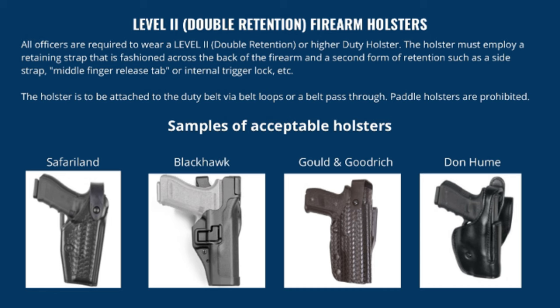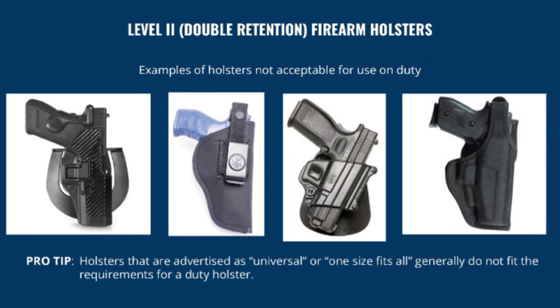Acceptable holsters include level two double retention or higher options from brands such as Safariland, Blackhawk, and other reputable manufacturers. Examples of unacceptable holsters include paddle holsters and cheap options purchased from discount sources — the retention in these holsters is not reliable enough to secure a fully loaded firearm on your person. Pro tip: holsters advertised as 'universal' or 'one size fits all' generally do not meet duty holster requirements.